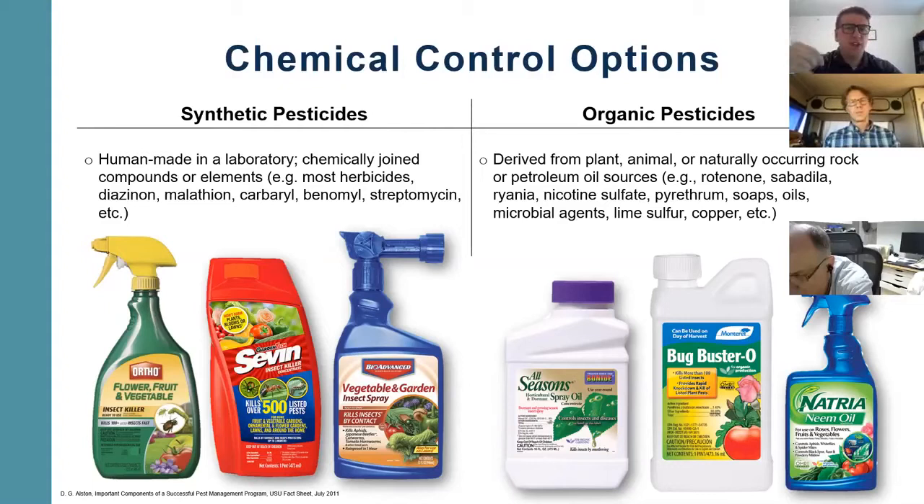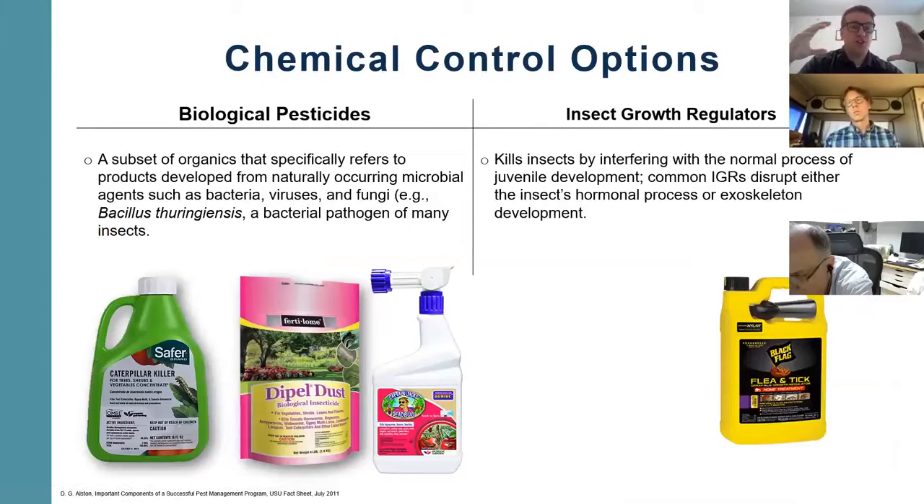Within organic pesticides, there's something called biological pesticides. Essentially it's a subset of organics that specifically refers to products developed from naturally occurring microbial agents — like bacteria, virus, or fungi. I think the most common one that growers use is Bt, which is super effective on larvae or caterpillar pests.